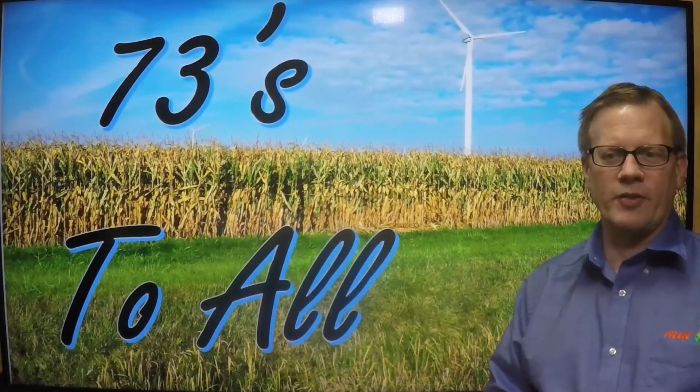If we look at the weather watches out there this morning, there's nothing significant across the Great Lakes. Thanks for stopping by and have yourself a great day, a great work week, and 73s to all. We'll see you next week.